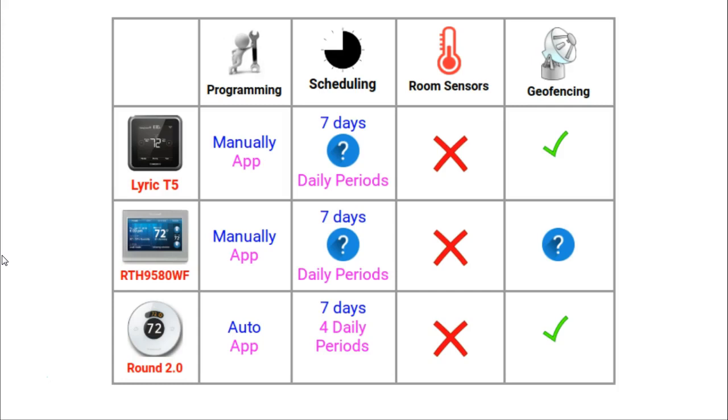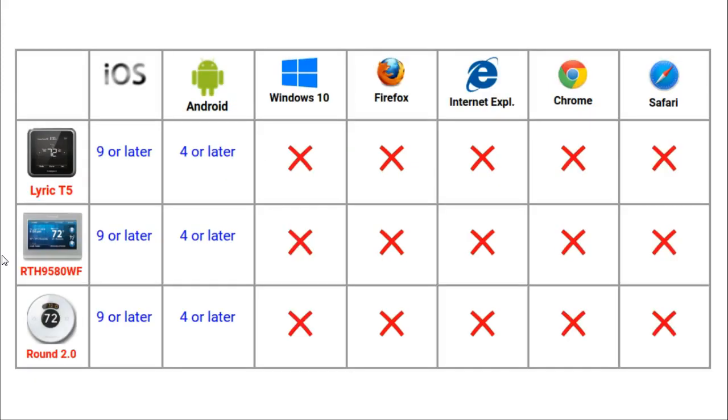Geofencing is the ability of your smart thermostat to be controlled by the location of your phone. It is an invisible boundary that you can create somewhere in your neighbourhood, and when that boundary is crossed your thermostat will either switch on or switch off. Remote access is simply the ability to control the thermostat without physically touching it, so you can be on the other side of the room or the other side of the wall.